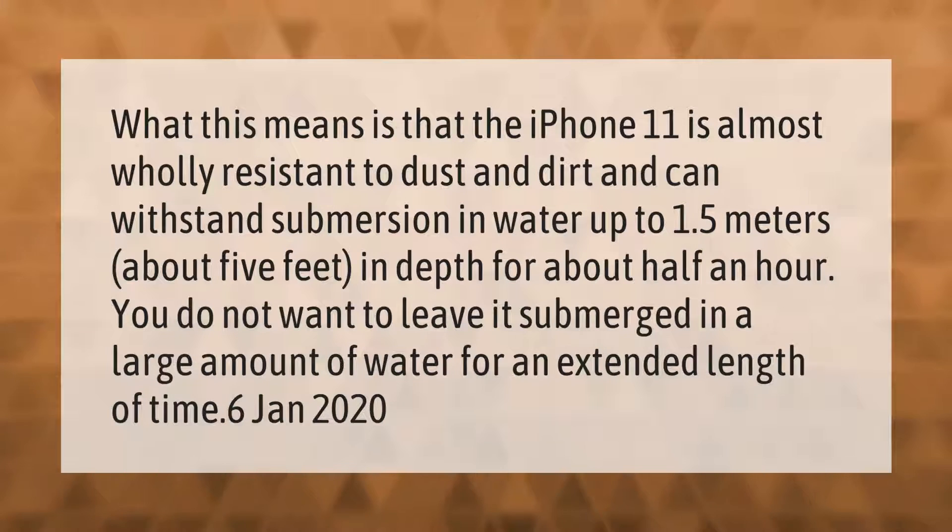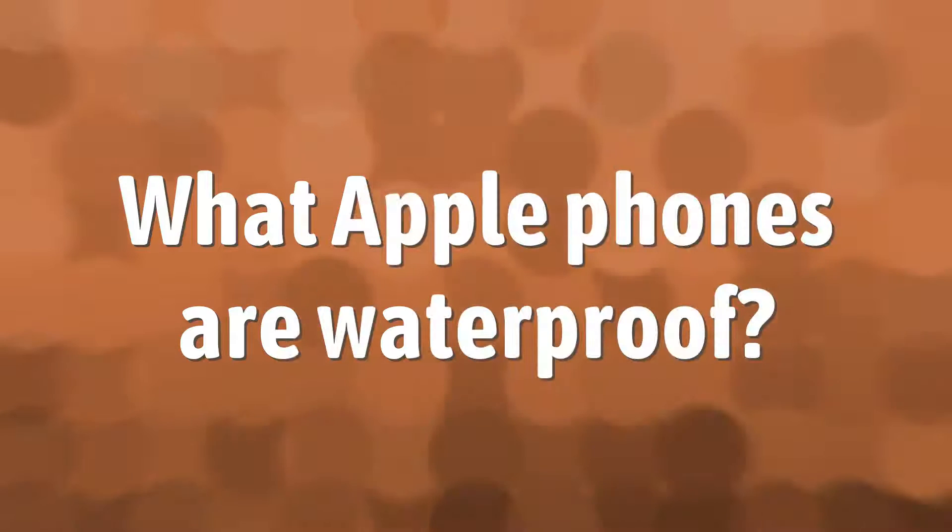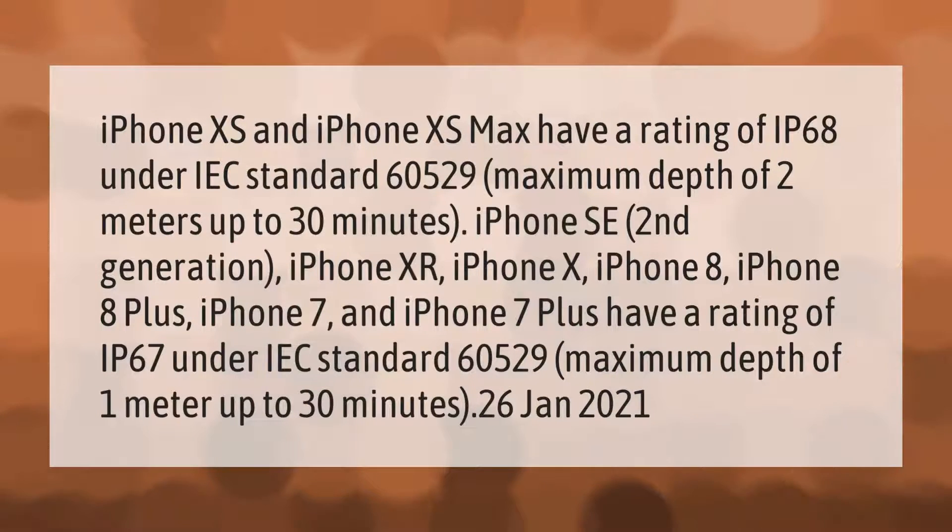The iPhone 11 is almost wholly resistant to dust and dirt, and can withstand submersion in water up to 1.5 meters — about 5 feet — in depth for about half an hour. You do not want to leave it submerged in a large amount of water for an extended length of time.